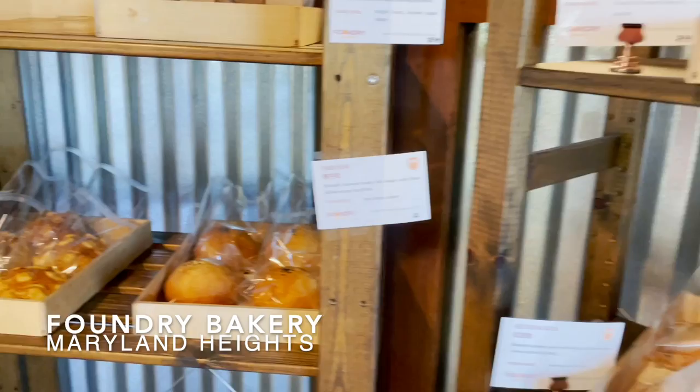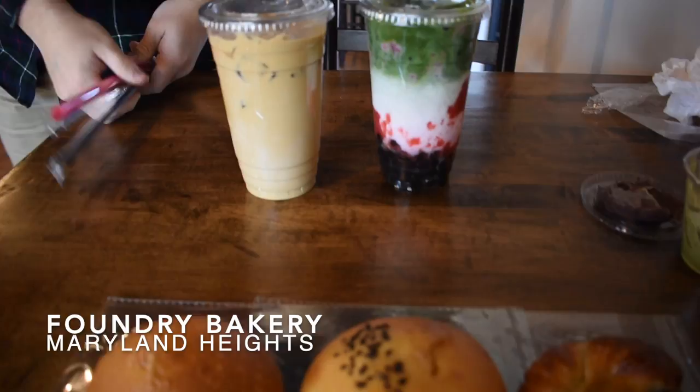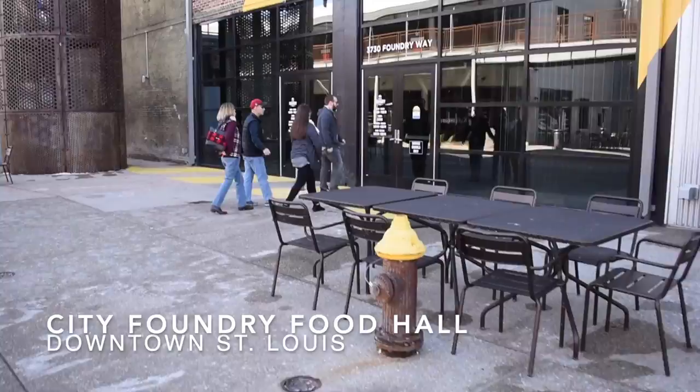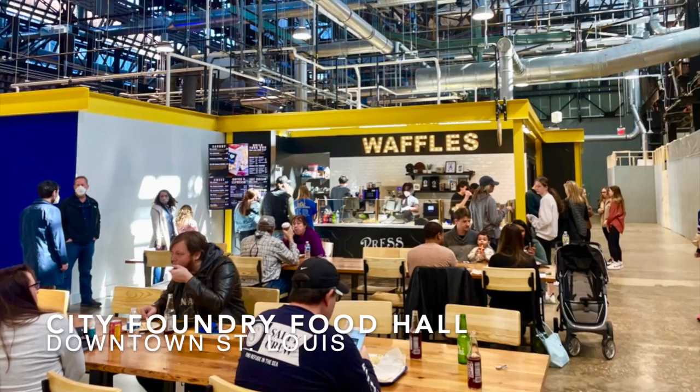Next up are the places to savor in St. Louis. The Foundry Bakery is extremely popular with the locals and I could definitely tell why. They have a self-serve bakery with traditional Taiwanese-inspired baked goods with a twist. They offer very customizable drink options like boba tea and coffee, and this is the kind of place that makes you want to keep coming back for more. City Foundry Food Hall features chefs from around St. Louis creating dreamy desserts, dinners, drinks, and everything in between, with nearly 20 different options so there is something that everybody can enjoy.